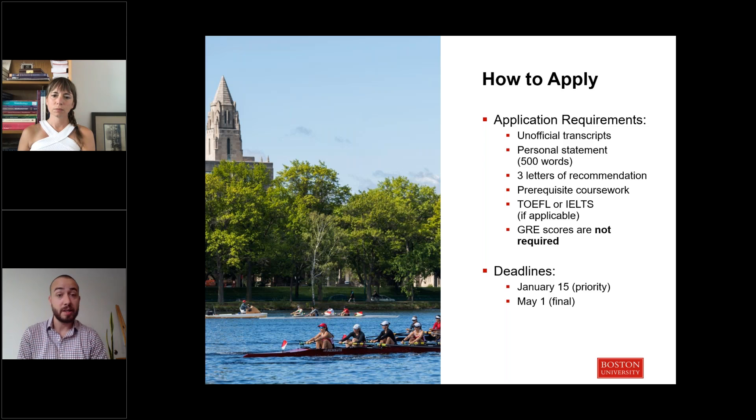Prerequisites don't have to be finished by the time you apply, but must be completed by the time you matriculate into the program. With regard to standardized testing, we don't require the GRE and don't factor scores into our admissions criteria. We do require the TOEFL or IELTS exam for English proficiency if you are an international student and haven't enrolled in a program where the primary mode of instruction was English. We have two deadlines: January 15th is the priority deadline if you want to be considered for all scholarship opportunities, and we continue to review applications through May 1st. These deadlines are oriented towards starting in the fall semester.